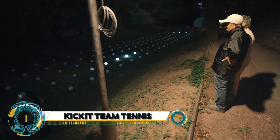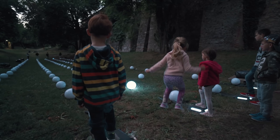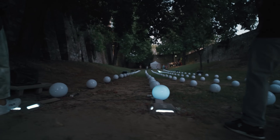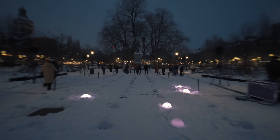Kick It Team Tennis is an interactive light art game that brings people together in a fun and engaging way. Originally built for the old tennis court of the Zona family in Pápa, Hungary, this game has evolved into a popular attraction at various events. It can be played by up to 10 people in two teams, making it perfect for corporate gatherings, festivals, or special occasions.